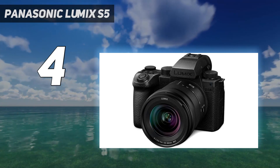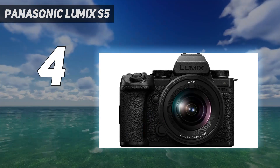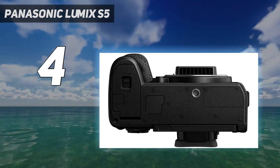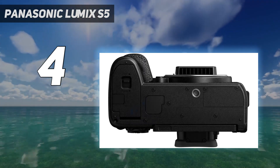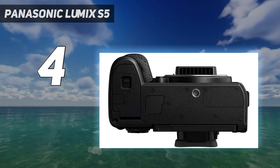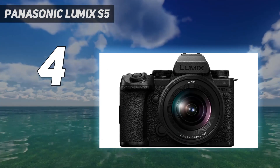The S5 IIX is also unsurpassed when it comes to compression, codecs, and other output options. From Apple ProRes RAW to Blackmagic BRAW, 4:2:2 10-bit all-intra and long-GOP at all resolutions up to cinema 4K, HDMI RAW output and SSD recording, as well as streaming up to 4K 60p via LAN or Full HD 60p via Wi-Fi — you won't get better unless you look at dedicated cinema cameras.